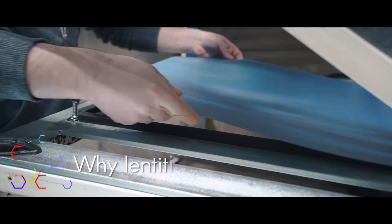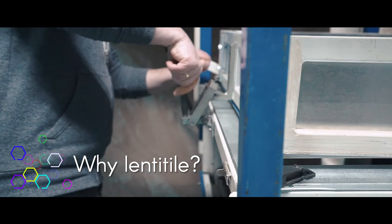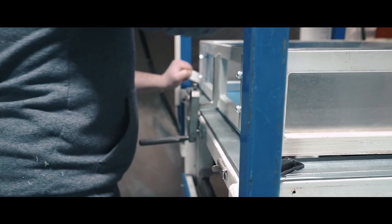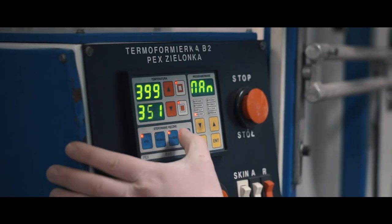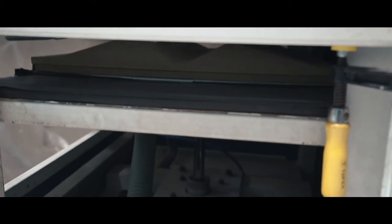Why Lenti Tile? First of all, personalization. We can create a decoration of almost any color. An additional advantage is also the ability to introduce graphics. We can also create a personalized spatial form of decoration.